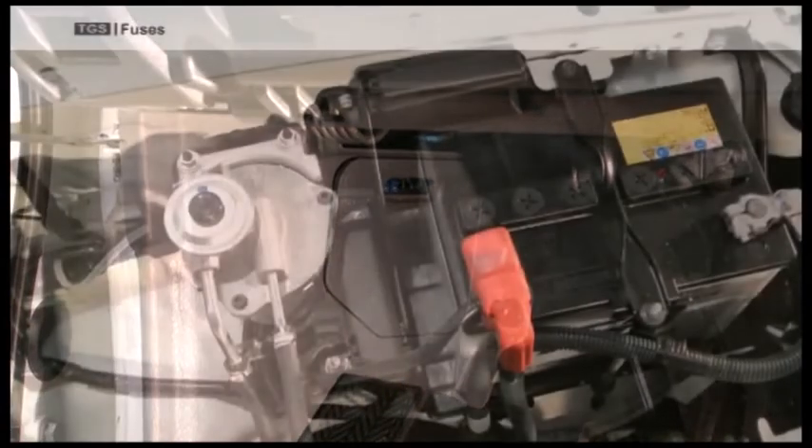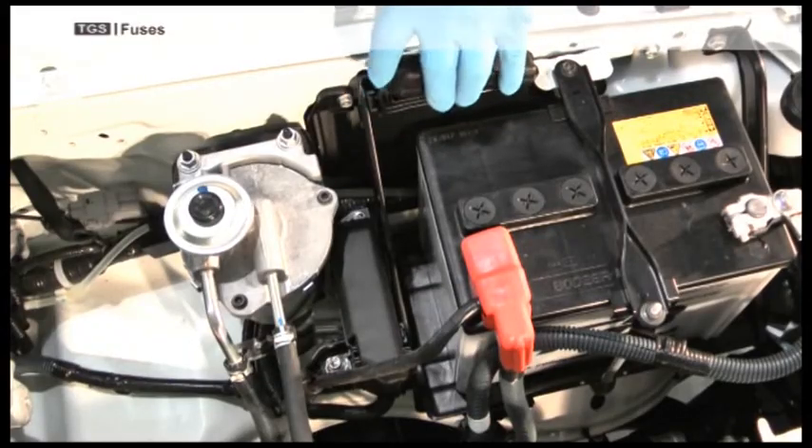The fuses in the engine compartment are the main fuses for the vehicle and should only be replaced by a competent electrician.